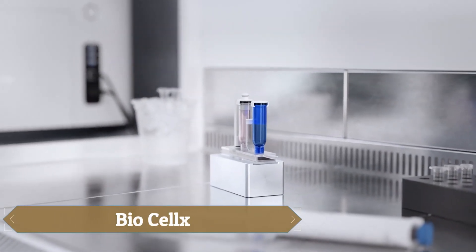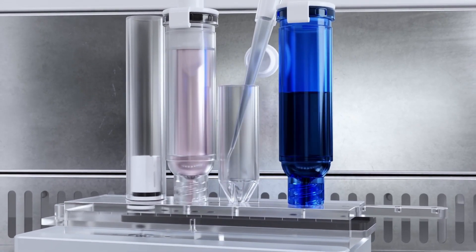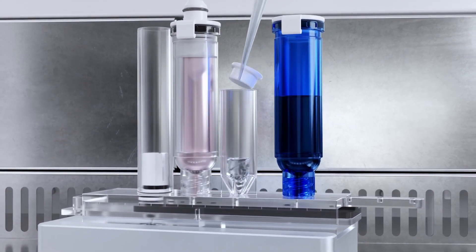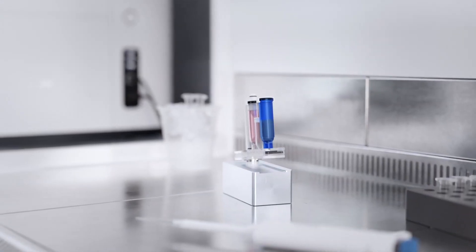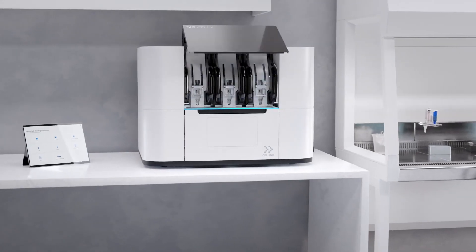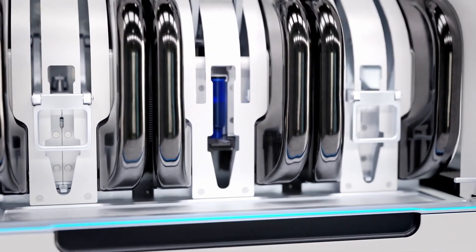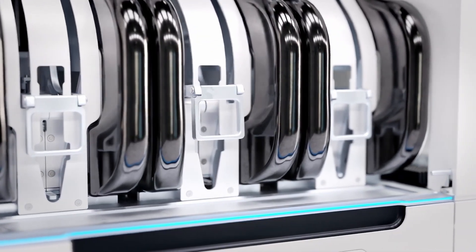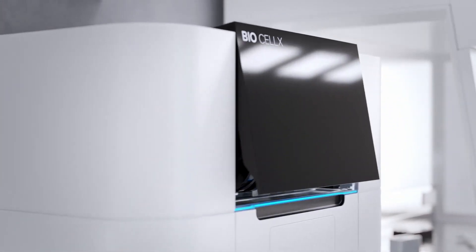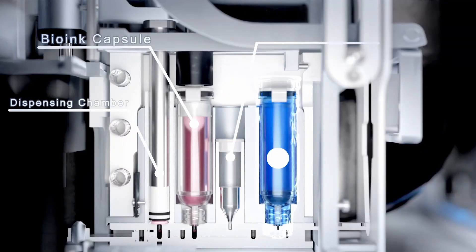The BioCelx is a cutting-edge automated bio-dispensing platform revolutionizing medical research in 3D cell culture. Developed by Telink, this advanced benchtop device enables scientists to create complex, high-precision 3D cell models without requiring coding or CAD expertise. Using its patented biopod technology, it can mix, dispense, and print biomaterials such as collagen and hydrogels with exceptional accuracy, allowing the development of realistic tissue and tumor models for drug testing and disease studies.